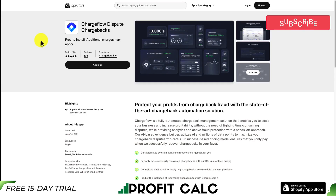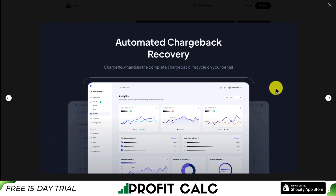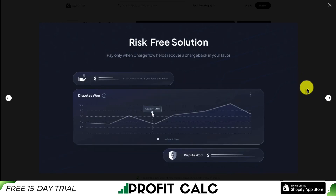The first app we're taking a look at is called Chargeflow Dispute Chargeback. It allows you to protect your profits from chargeback fraud with state-of-the-art automated chargeback solutions. It's going to recover and fight chargebacks for you. They're super tedious to fill out — you need to go pull the order data, write the response explaining why you think it's not a valid chargeback and why you should get the money back instead of having to pay that fee and send the money back to the customer. This app is going to handle the chargeback lifecycle on your behalf.